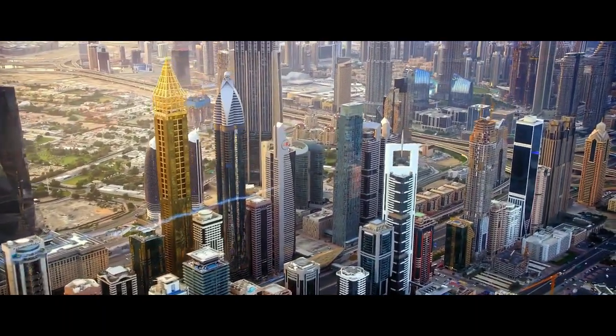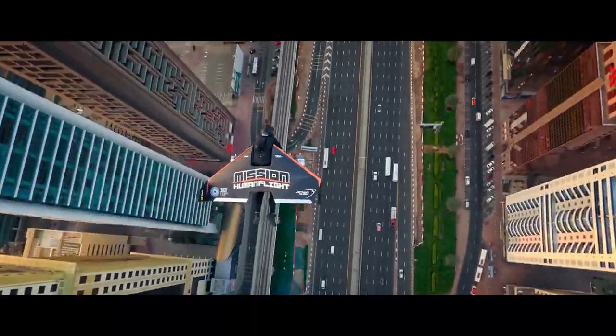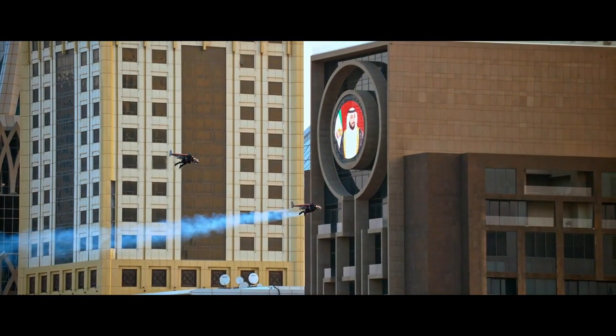Sadly, Reffet died in a training accident later that year. The Jetman Dubai team has not shared much about what happened, but they are still working on their jetpack dream.